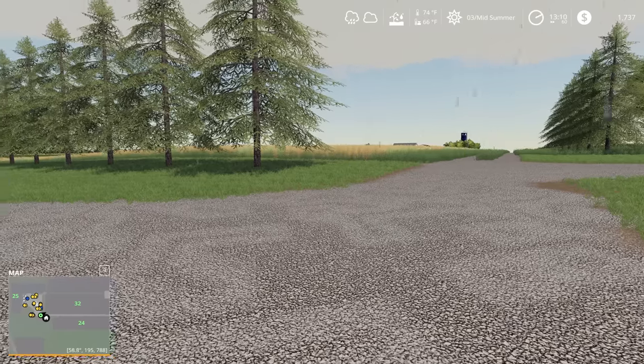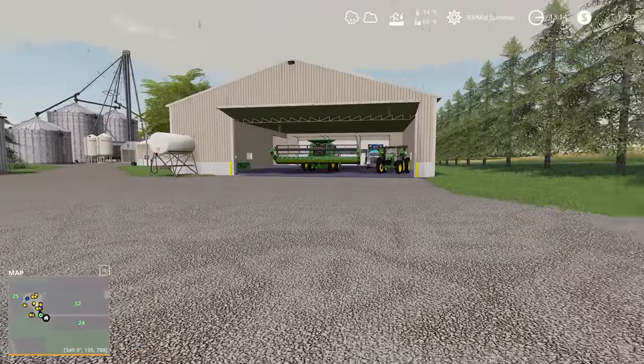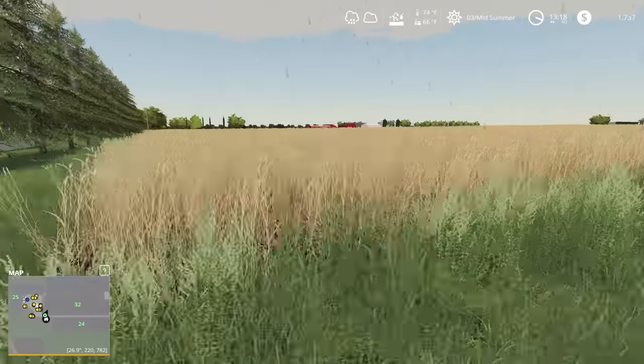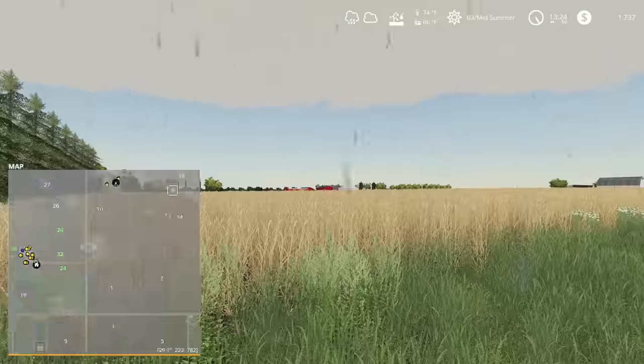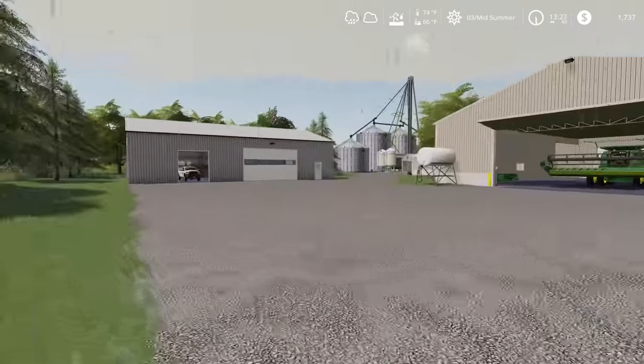Hello and welcome to Ketterk Farms. We're back with another episode of Mercer County and it's finally mid-summer. Our wheat is ready to harvest, except it's been raining all day. So hopefully we can work out the issues here with our weather and get into the field soon.